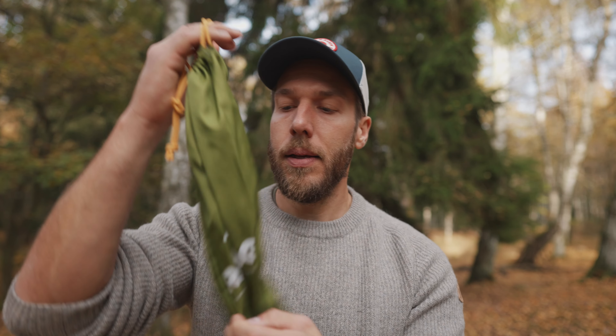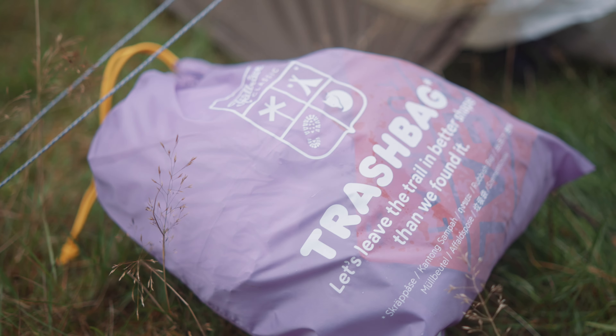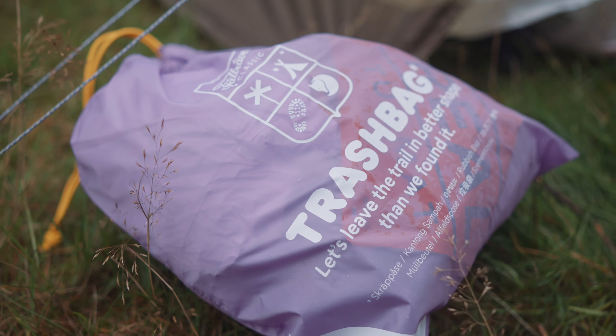And one more thing: a trash bag. This is probably the most underrated item. We tend to bring everything with us and then not think about what we'll do with it all afterwards. Bring a trash bag — either for yourself, the group, or even just if you find trash outside, be the good person and pick it up. It's better for everyone. Bring something to take your trash back home.